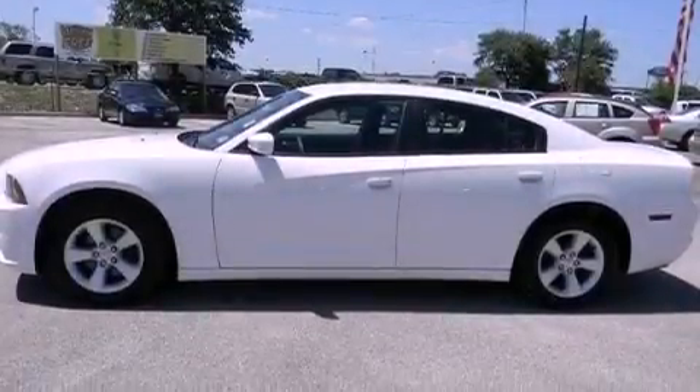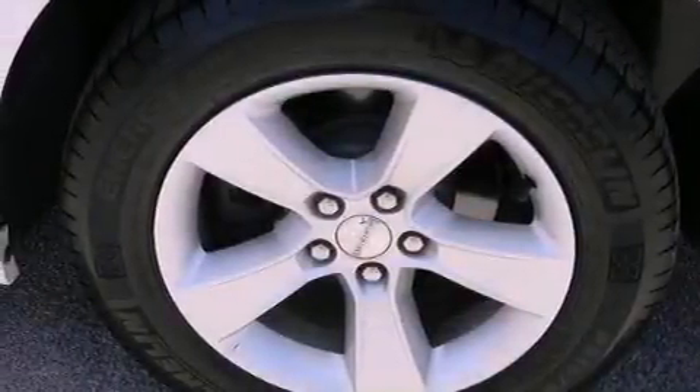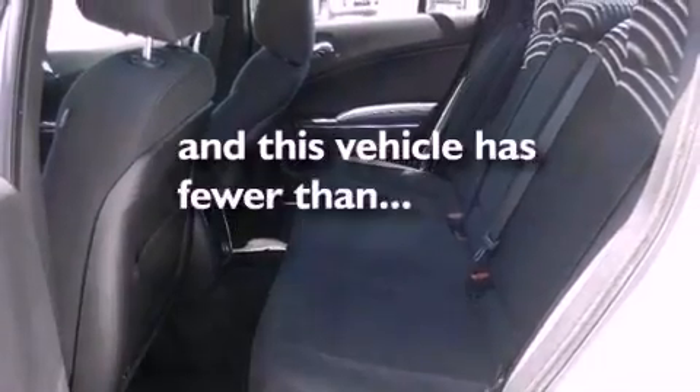An illuminated driver's side vanity mirror, a Sentry Key theft deterrent system, an anti-lock braking system, air conditioning with automatic climate control, and this vehicle has less than 27,000 miles.